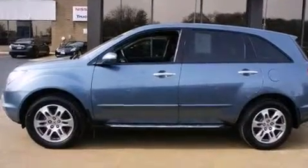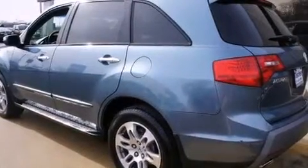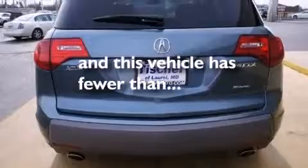Also included are LED backlit gauges, a passenger side airbag, a split folding rear seat, and this vehicle has less than 72,000 miles.